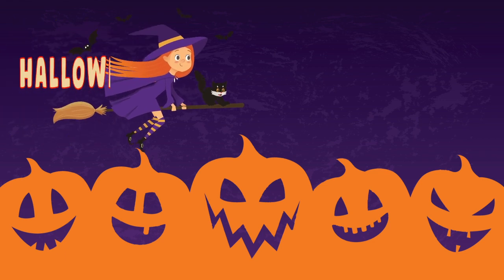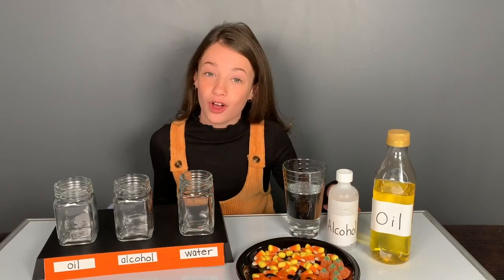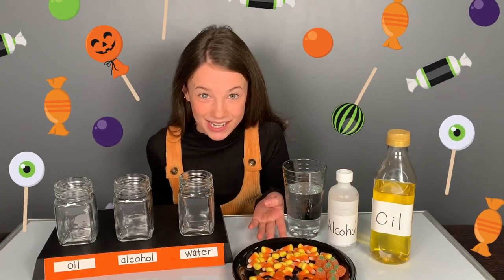Today's Boredom Buster is a Halloween candy experiment. What you'll need is some oil, alcohol, water, and your favorite Halloween treat. Let's get into it.